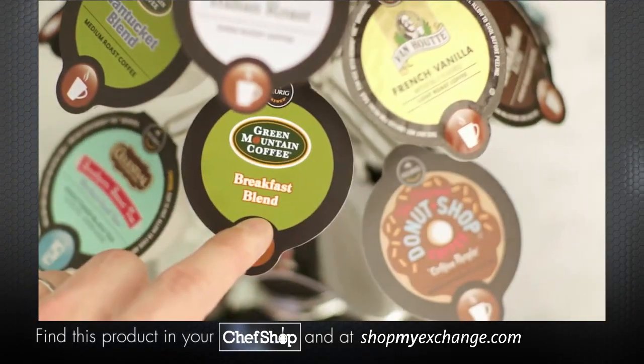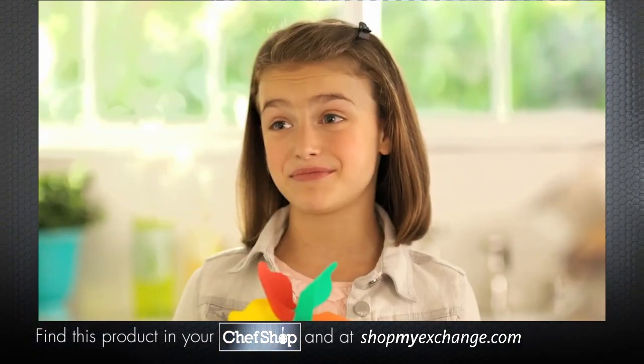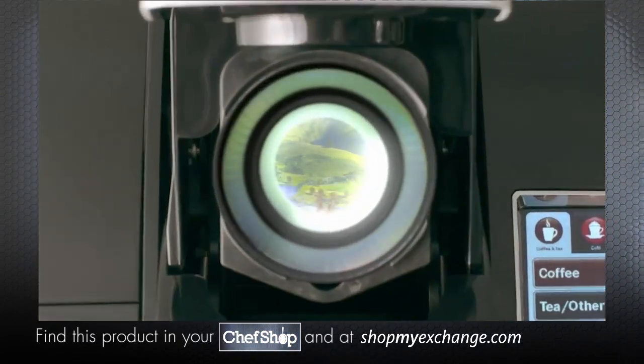With over 200 varieties, Keurig makes brewing a delicious cup of coffee simple. How does it brew such great coffee? Well, inside the brewer are these green fields of coffee.